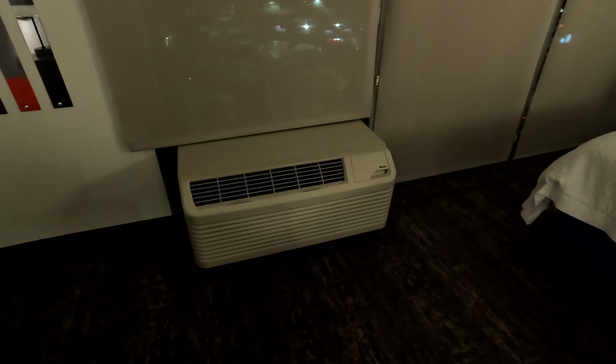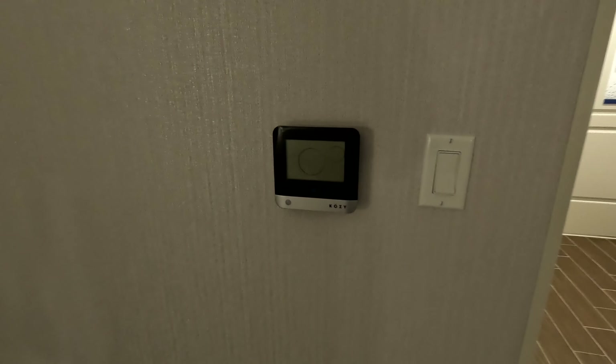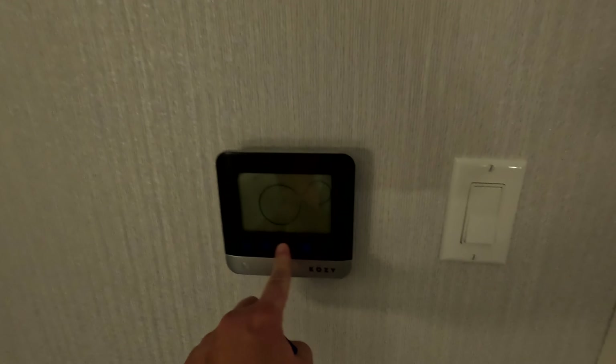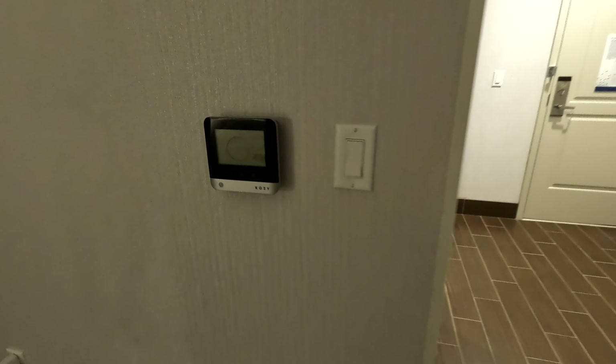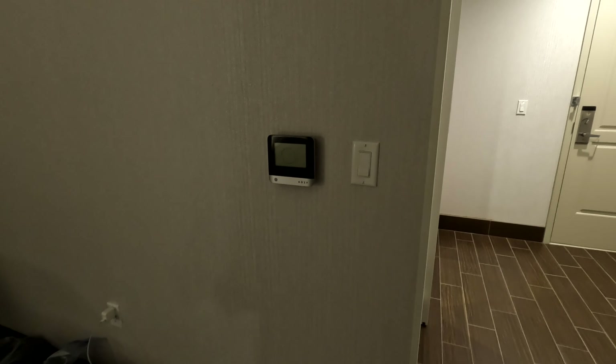In the area of the air conditioning and heating unit, the controls are on the unit itself. Even though there is a control on the wall over here, this doesn't do anything — not sure if that's for future use or was used previously. You do change the controls over on the actual air conditioning and heating unit.